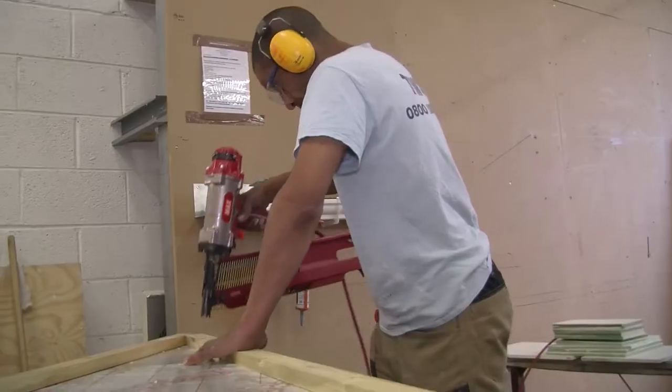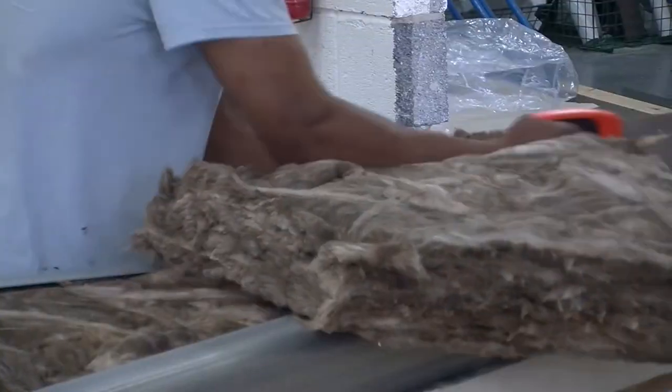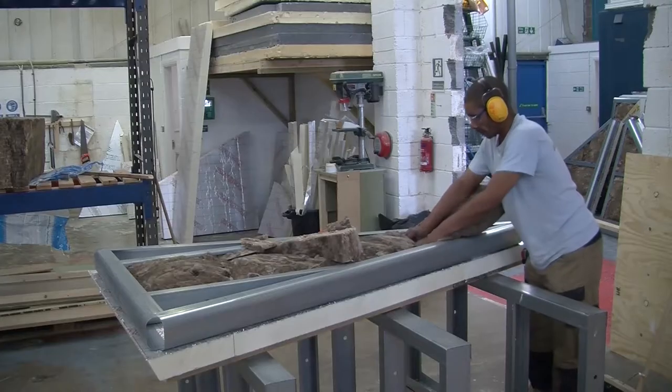Because we do all this in the comfort of our own factory, when we arrive to install your roof, we can do it quickly, efficiently and with minimum disruption and mess.